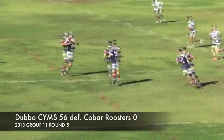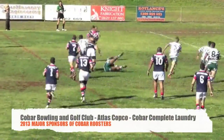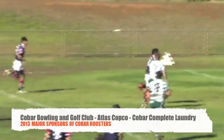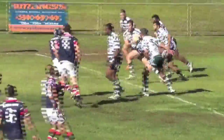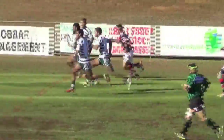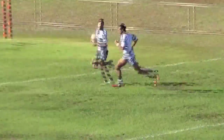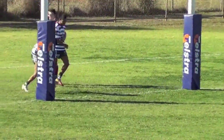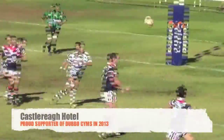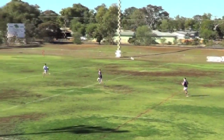At Tom Knight Oval, the Cobar Roosters were desperate to give home fans something to crow about. But Sims found an answer to every question posed by the tricolors. Despite missing Western Rams' pivot Corey Stanley, Sims looked sharp with the ball. They fired early and quickly set up a commanding lead, and at half time the Fishies had the match in the bag, holding a 28-0 advantage.